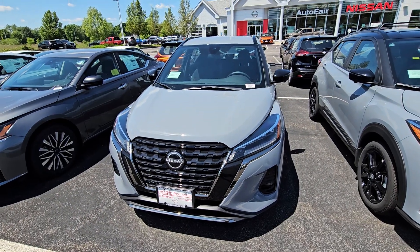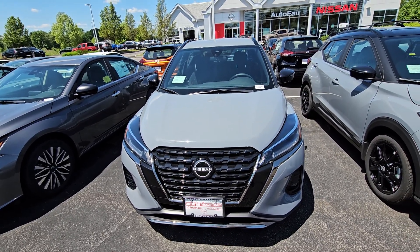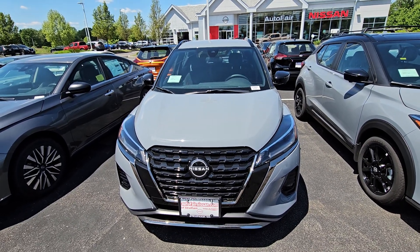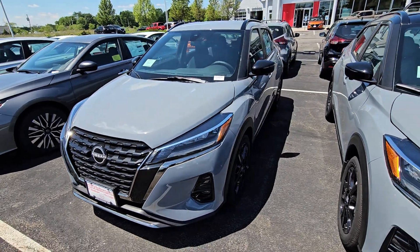Just like that, we're back out in front of this beautiful SR Kicks. My name is Rob over here at AutoFair Nissan in Stratham. If you'd like to take this Kicks out for a test drive, please feel free to stop by at 45 Portsmouth Avenue in Stratham, or you can call me directly at 603-580-4516. Have yourself a great day.